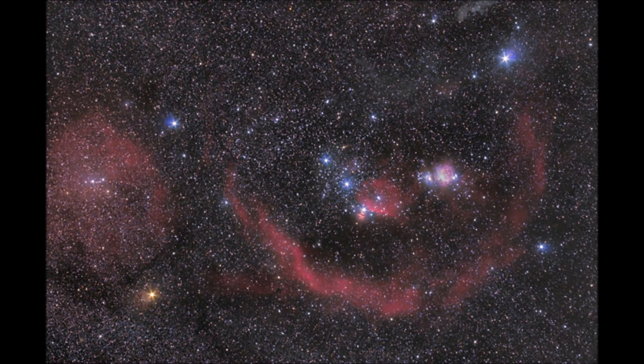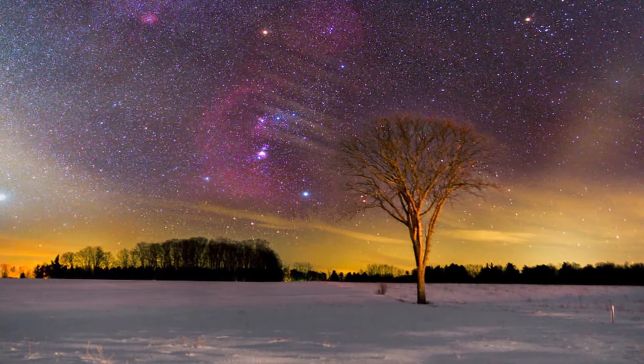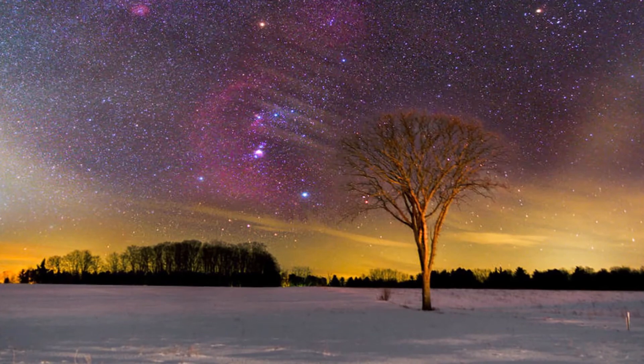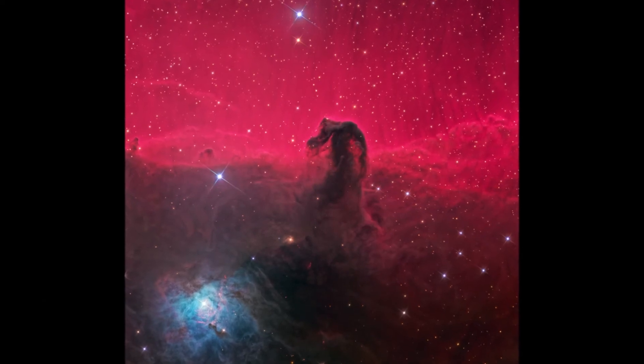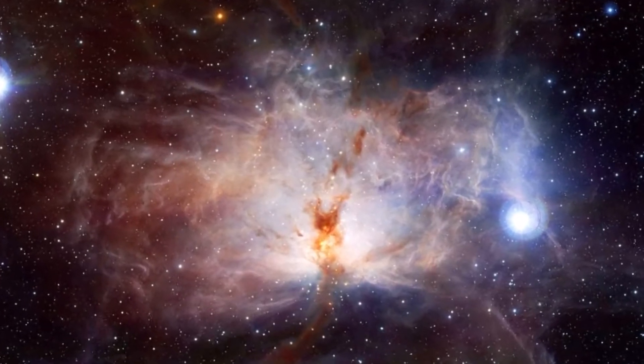As we take a step back, we realize the Orion Nebula is just one part of what is known as the Orion Cloud Complex. This great complex extends throughout the entire Orion constellation and is home to other nebulas, including the famous Horsehead Nebula, the Flame Nebula, and Barnard's Loop.